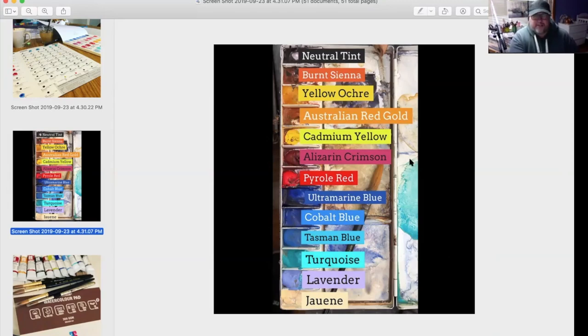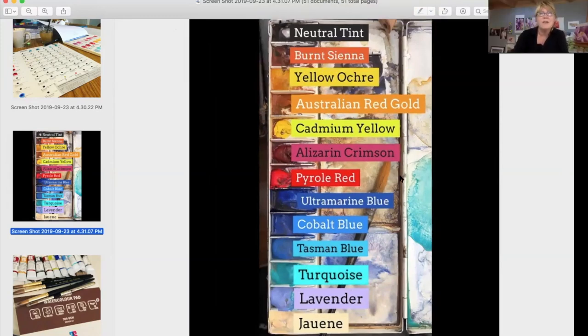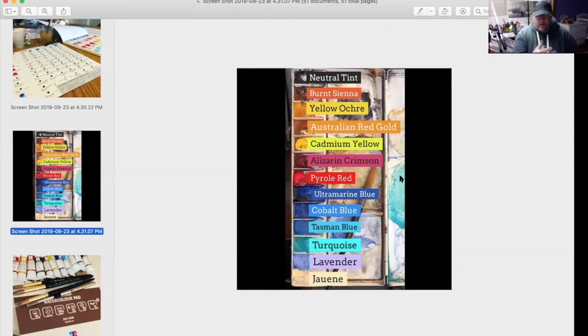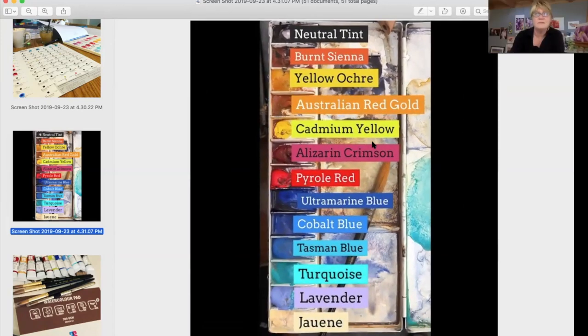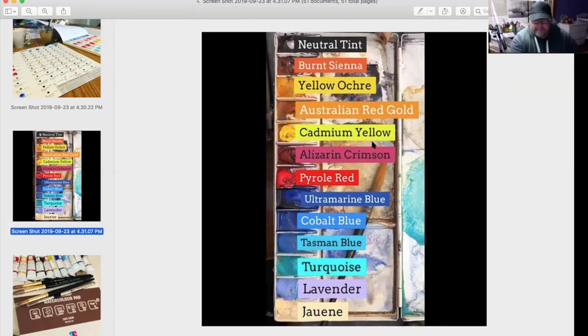Neutral tint I use absolutely — always the Schmincke neutral tint because it's not dead. A lot of neutral tints are just black, but the Schmincke has a cool purpley tinge to it. Burnt sienna, yellow ochre I'm not really using much these days. I'm using transparent orange — Schmincke's probably their most famous color. I'm using Turner's yellow, which is like a chrome yellow. For Alizarin crimson, I'm using their color called Bordeaux, which is not fugitive. I only ever used Alizarin as a mixing color anyway.